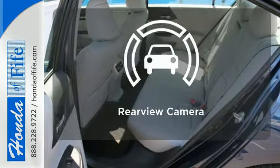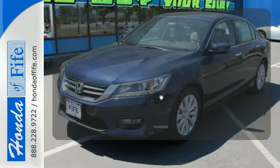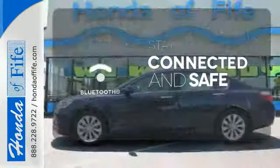Let the sunshine and fresh air in with the sunroof. Hindsight is 20-20 with the backup camera. Bluetooth wireless technology keeps you in command and in touch.